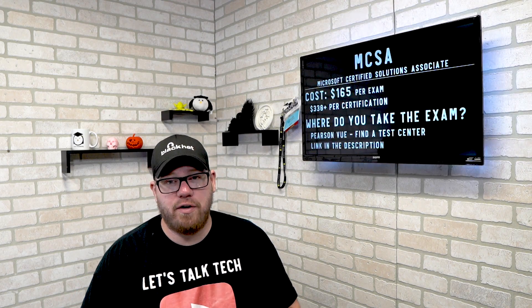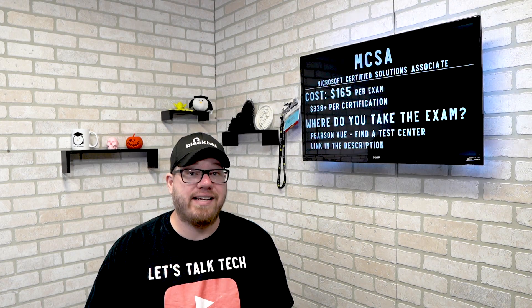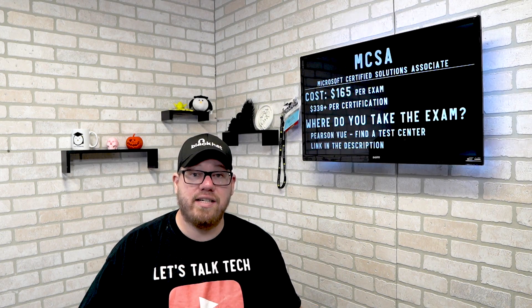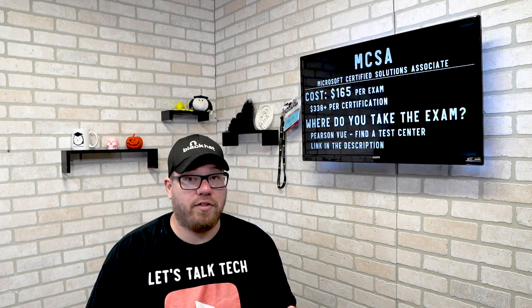Let's knock out two of the biggest questions first: how much does the MCSA cost? Each exam within the MCSA is $165. Some of the different MCSAs actually have two, three, and even four exams within it. So you have to pass each exam before you are MCSA certified, meaning some will cost $330 and some might cost $495.